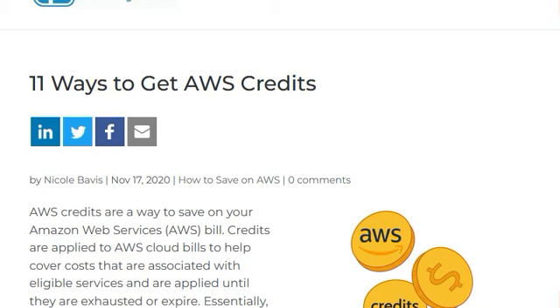Hello guys, welcome back to our new video. Today our topic is 11 ways to get AWS credits. Before we start the video, make sure that you subscribe to our channel so you can get the latest updates. So let's get started.